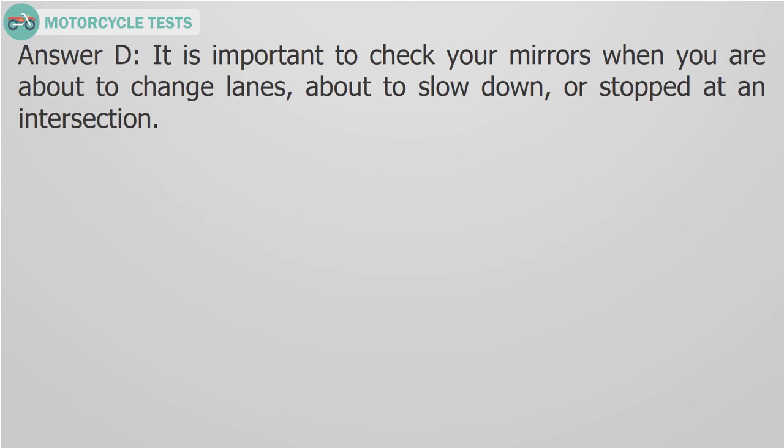Answer D. It is important to check your mirrors when you are about to change lanes, about to slow down, or stopped at an intersection.